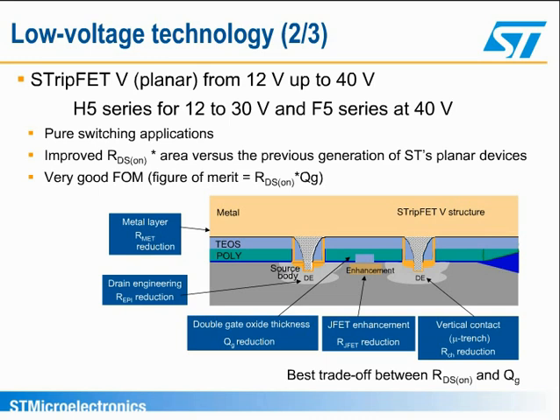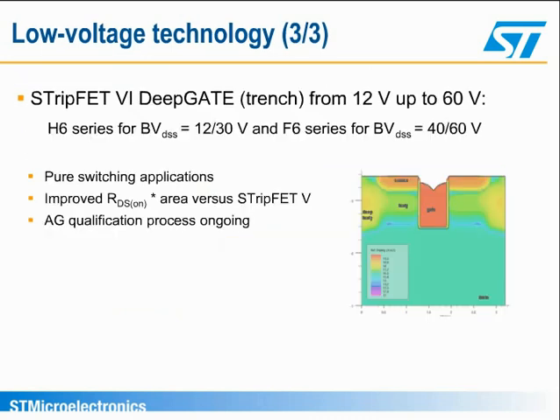Use of a double oxide thickness also optimizes the dynamic performances because the value of QG is reduced. Strip-FET 6 deep gate is a trench technology, as seen by the vertical section in the slide, where the channel is vertical instead of horizontal as in the planar technology. In this way, the on-resistance times area is lower than for Strip-FET 5 technology. The devices belonging to this technology are recommended for pure switching applications, and also where the breakdown voltage required is below 60 volts.